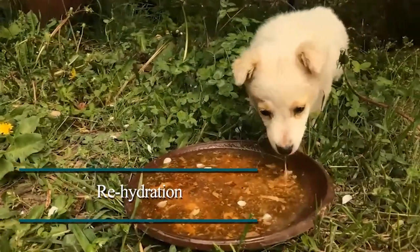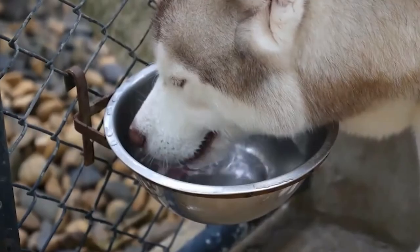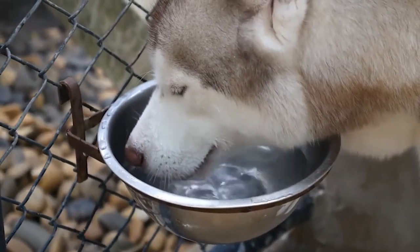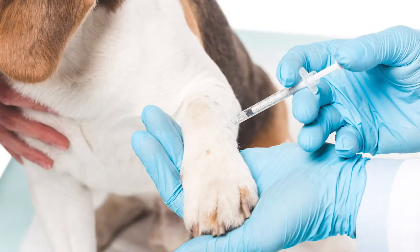Rehydration. Most folks aren't aware of the fact that carbon monoxide poisoning can also cause severe dehydration in your dog. Therefore, it is highly advised to offer clean water immediately by a bottle or a spoon to your dog if he is conscious. If he is not responding at all, then you should immediately take him to the vet, as they will be able to rehydrate your dog by an IV drip.